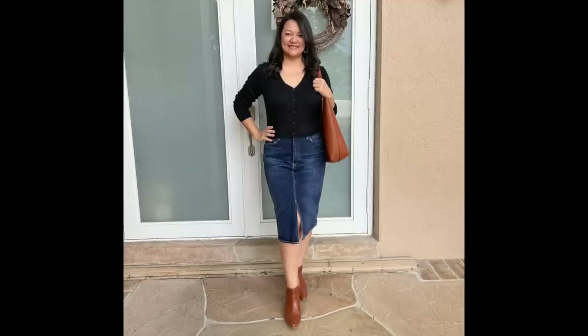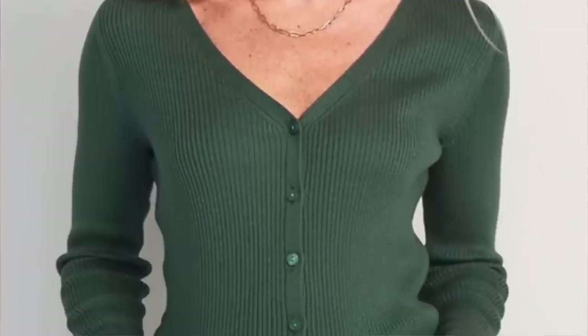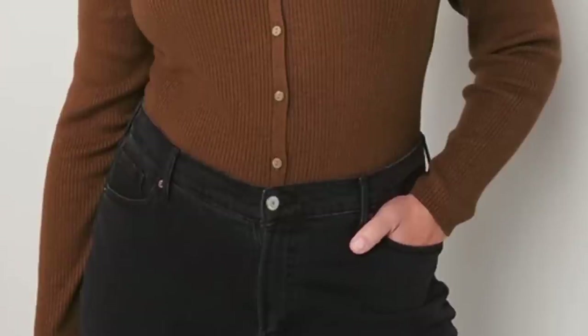Something else we'll definitely be wearing this year — and were loving last year — are cropped cardigans. Some are a little longer and hide more of the tummy, but most hit right at the waistline. If you're wearing high-waisted jeans, the two go together like peanut butter and jelly. We're leaning towards ones with a nice V-neckline to elongate the neck and slim the body, and they come in so many beautiful colors with different embellishments.